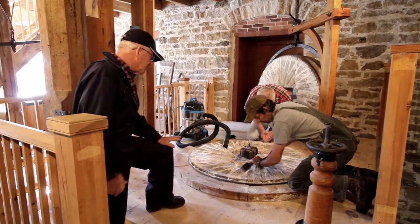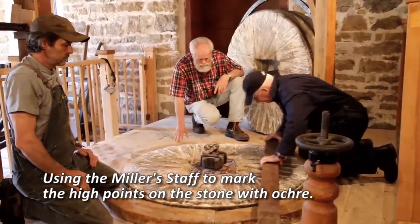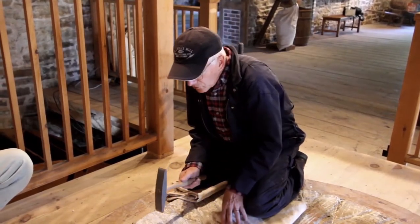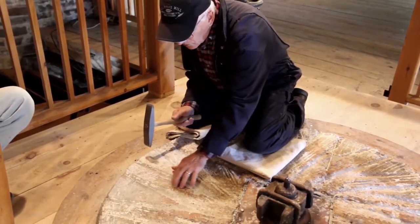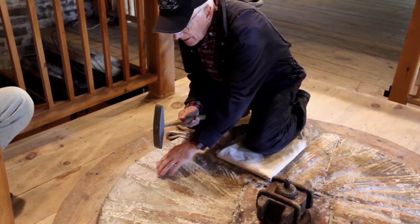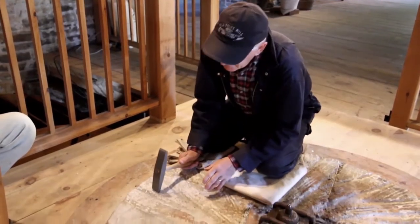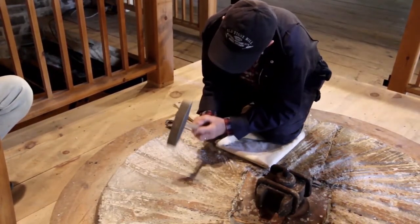When you re-groove the stone — or dress the stone — you have to make little lines in the stone with a sharp pick, to break the glaze which has formed over time. The stone then becomes rough and aggressive, and you won't need so much pressure between the stones to produce fine flour. The idea is to make the lines as straight as possible — no good if you've had a few drinks beforehand.